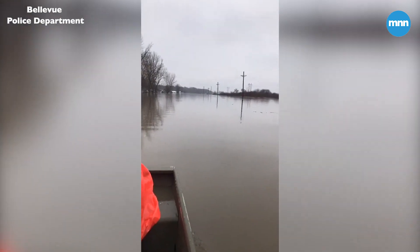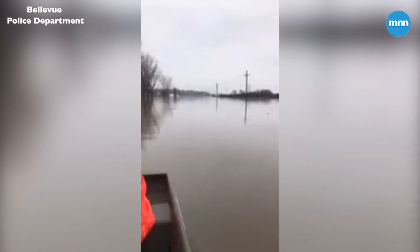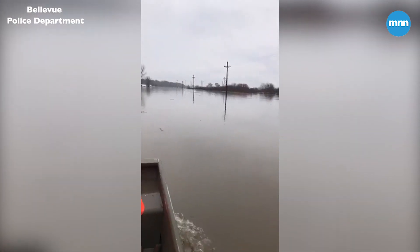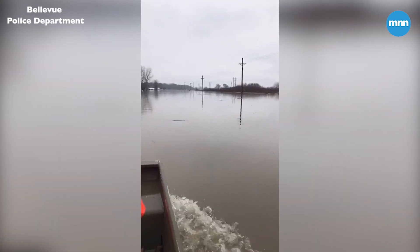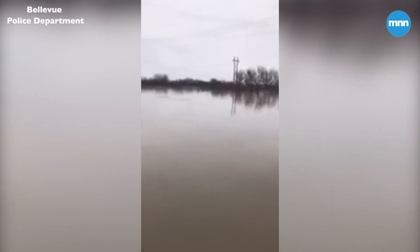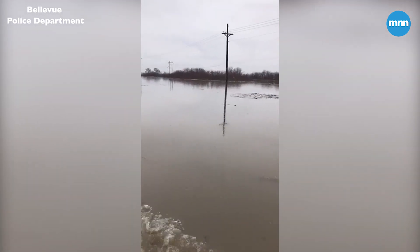So we're actually headed north on Harlan Lewis Road now — sorry, I'm a little directionally challenged. It's difficult to tell where the road even is supposed to be. There is some good news though — we couldn't see the railroad tracks the other day and now we can actually see a glimpse of them. So that means the water is coming down a little bit.